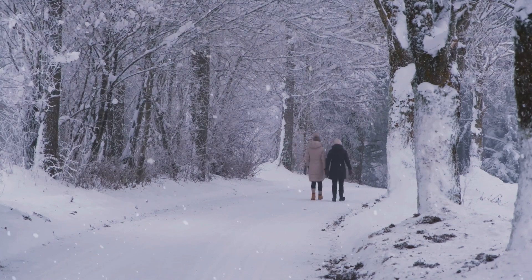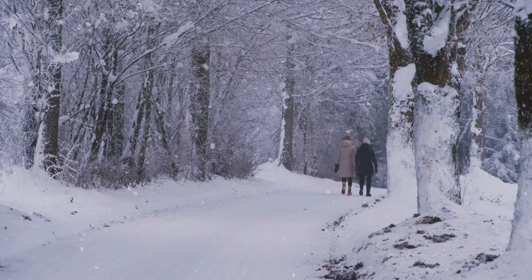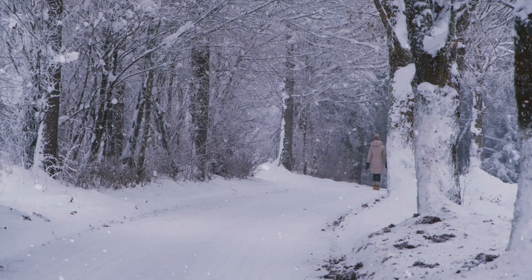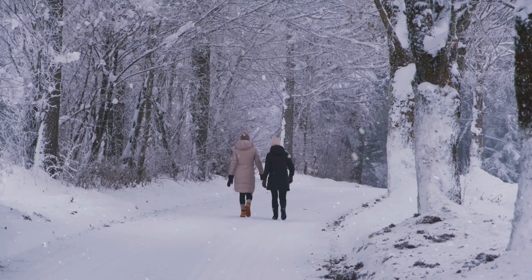Being prepared for specific weather conditions helps you avoid last-minute purchases at higher prices. Having the right essentials on hand ensures that you can go about your daily activities comfortably and without unnecessary stress.